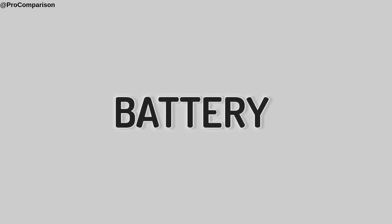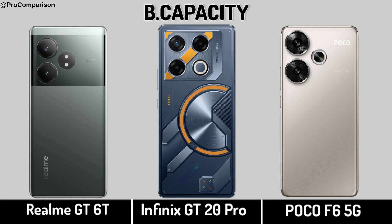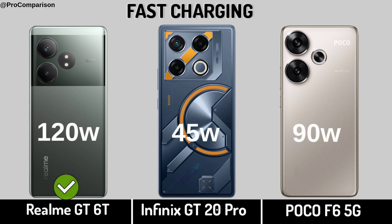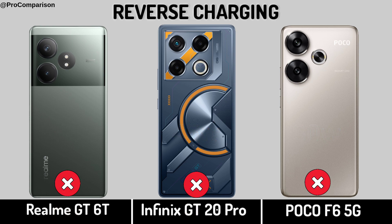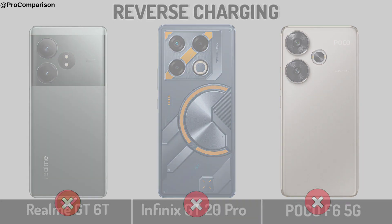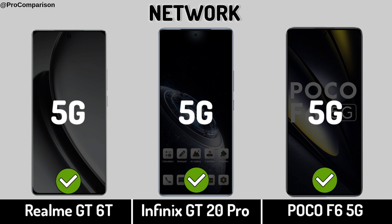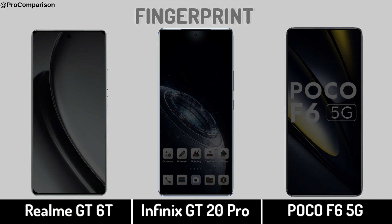Now for Battery — Battery Capacity. Fast Charging. Reverse Charging. Now for Connectivity — Network, Internet, Fingerprint Sensor.